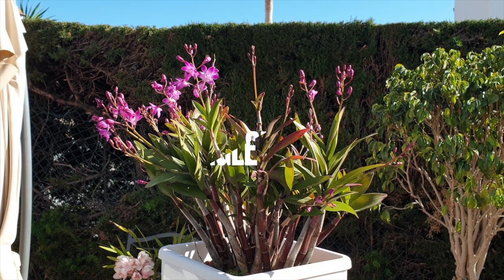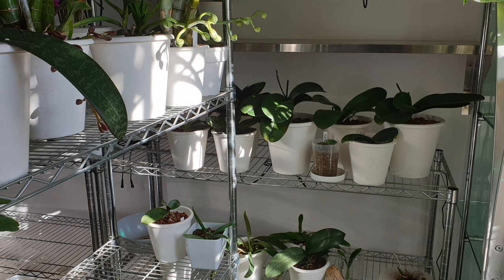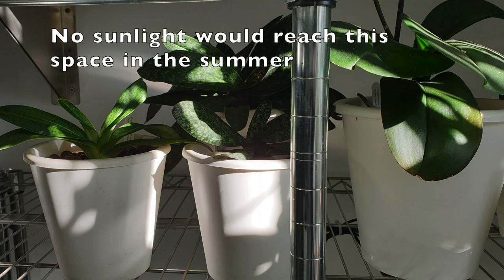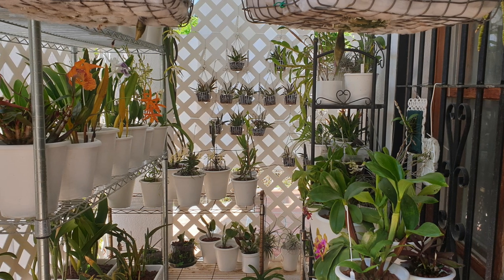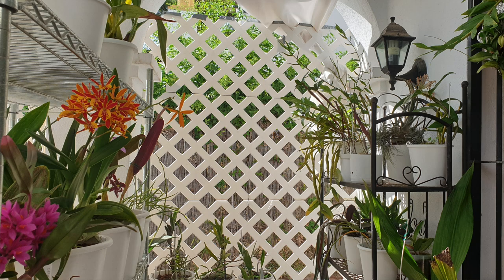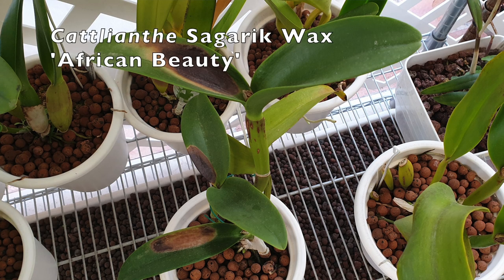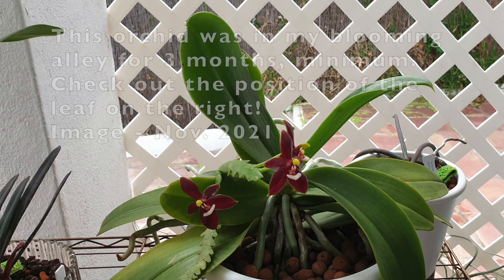If you are not at the equator or thereabouts, watch out for changing light conditions through spring and fall as the angle of the sun changes in the sky. Places with full sun will slowly turn into shade and vice versa — staying on top of the orchid shuffle during these seasons is really important. In my blooming alley, where there was once shade, the angle of the sun penetrated through and burned my leaves. I had the orchid in bloom much earlier the previous year in that same space when it was full shade, so I wasn't vigilant about the changing angle.